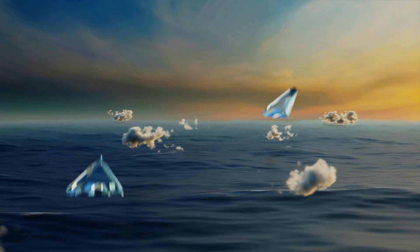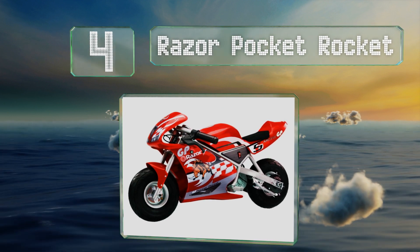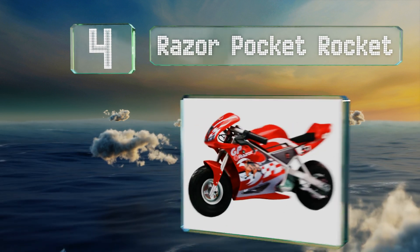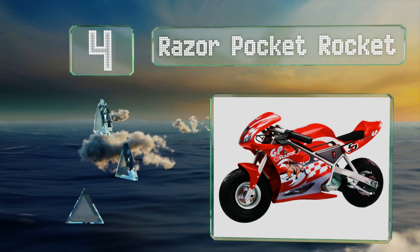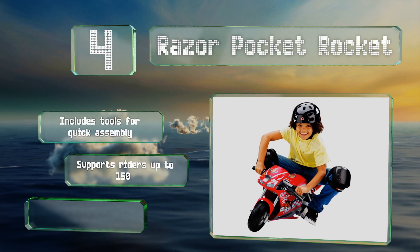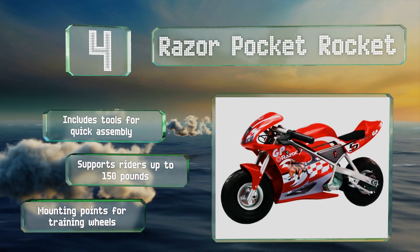At number four, the Razor Pocket Rocket sports an aerodynamic design and a high-torque drivetrain intended for use in safe paved areas. It offers great handling and features a built-in circuit breaker that automatically shuts off the motor if it's compromised in any way. It includes tools for quick assembly and supports riders weighing up to 150 pounds.